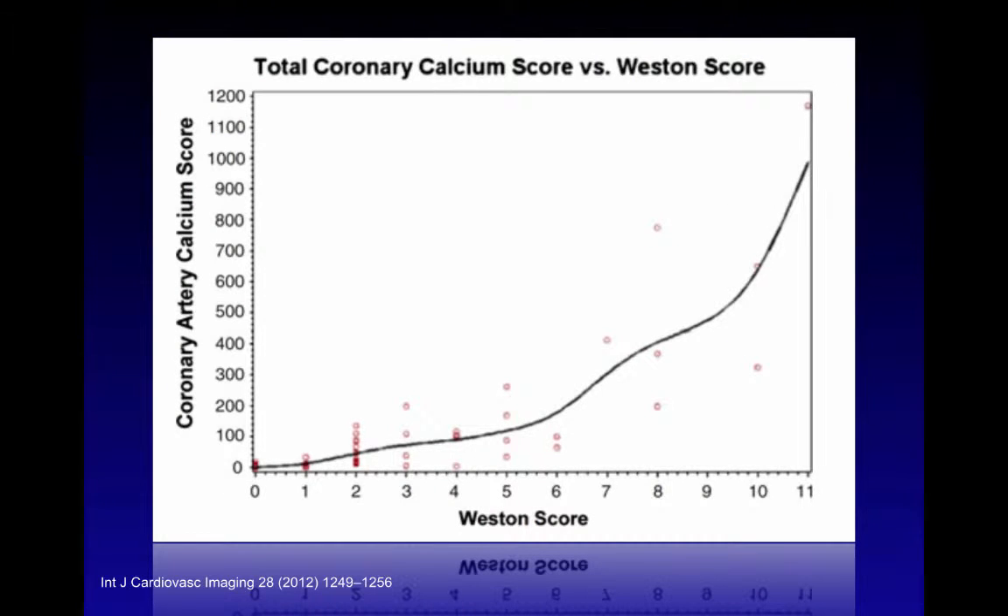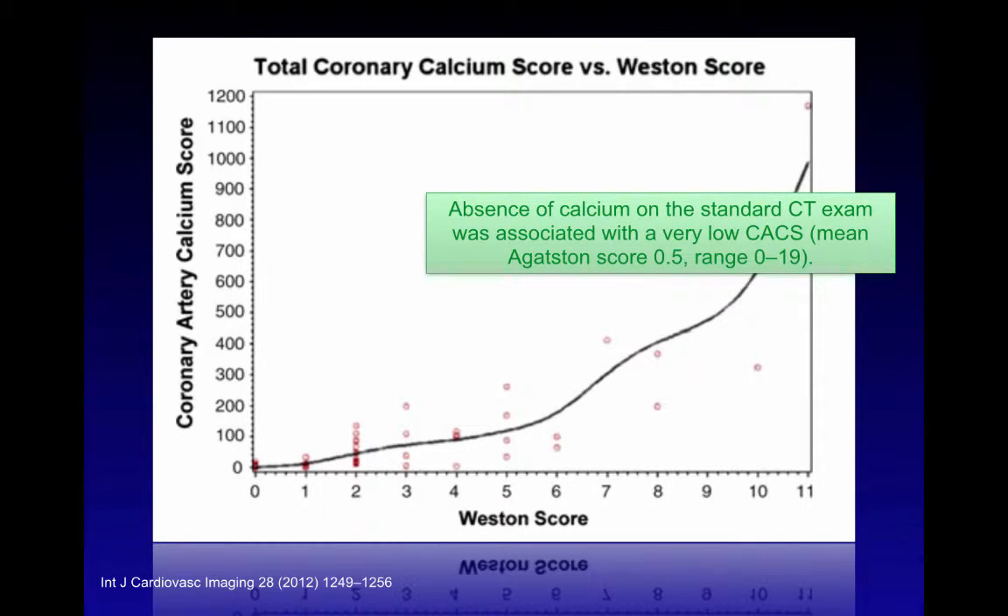A study we published in 2012 created an ordinal calcium score based purely on visual assessment and correlated it with conventional Agatston calcium scoring. We showed a very strong correlation, not only for total score but also per vessel, with very high intra- and inter-observer reproducibility. Importantly, the absence of calcium on standard CT was also associated with a very low coronary artery calcium score — mean Agatston score of 0.5.